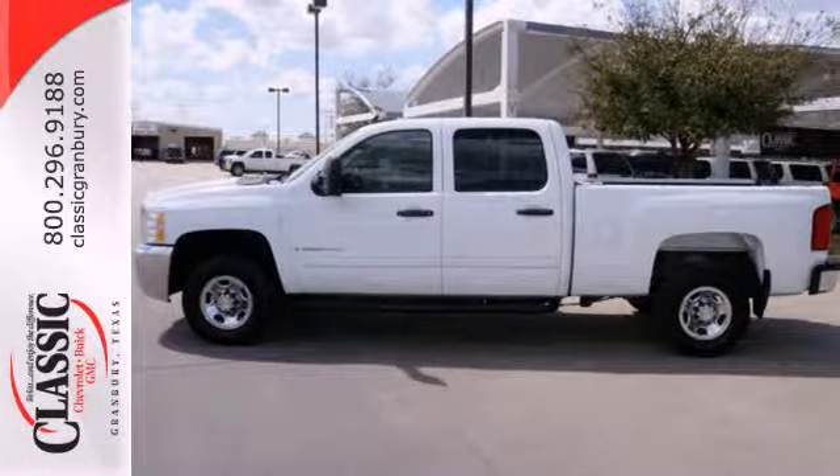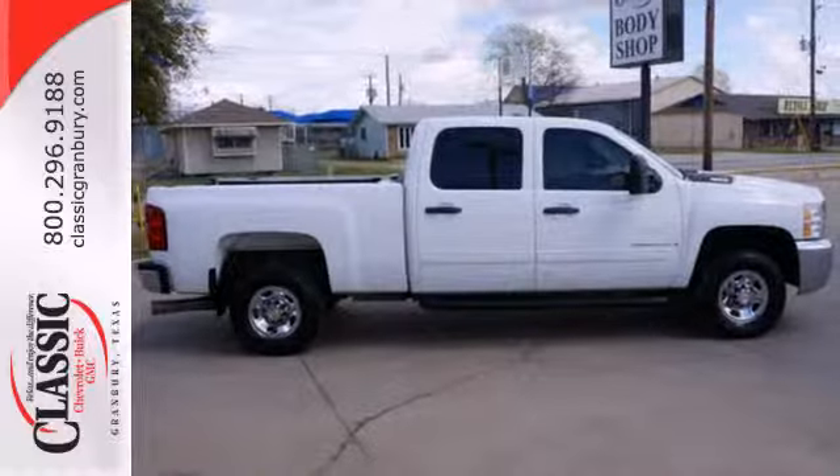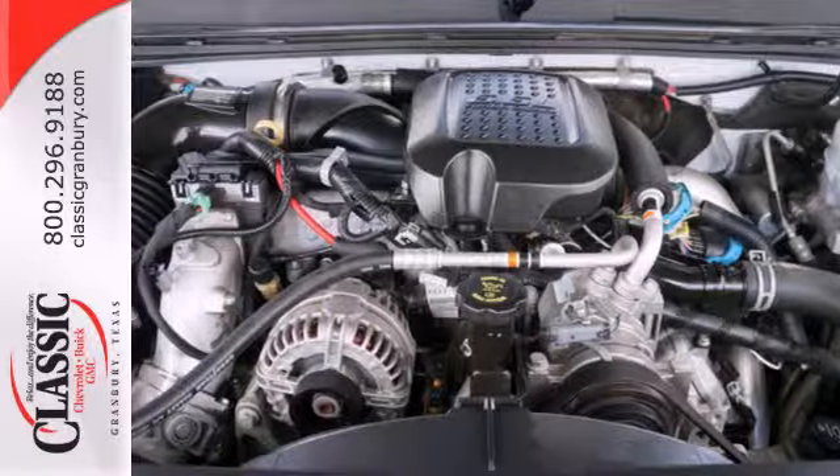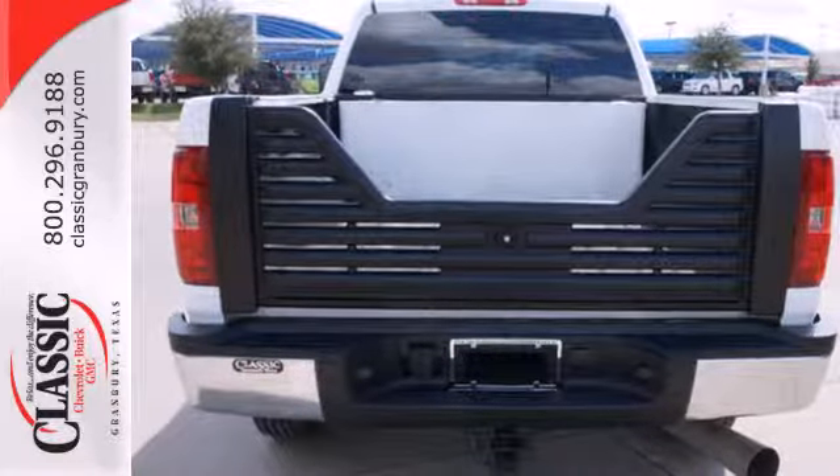It also comes with 6-speed automatic transmission and 4-wheel anti-lock vented disc brakes. Add to that a multi-speaker stereo sound system, internet access, and OnStar Emergency SOS.